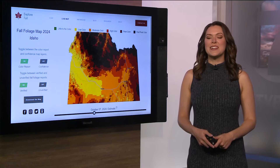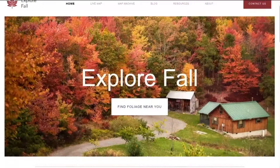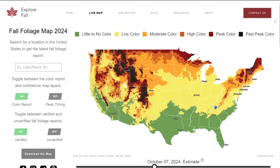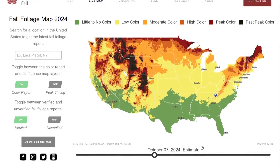Red and orange leaves are already blanketing the Treasure Valley, but we haven't reached peak fall colors yet. A website called Explore Fall tracks when tree leaves turn from green to red and orange, showing users what dates leaves are expected to reach moderate, high, and peak colors.